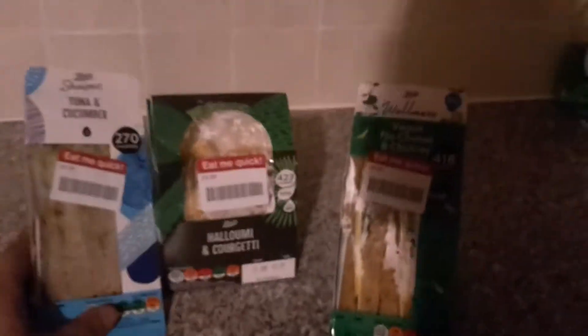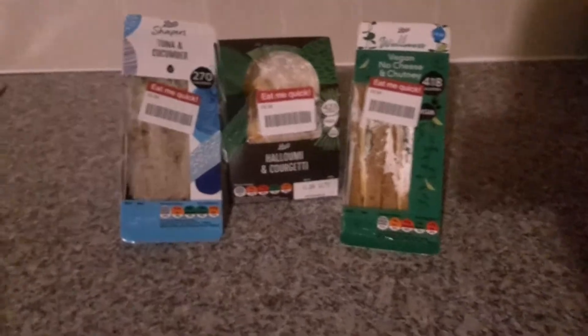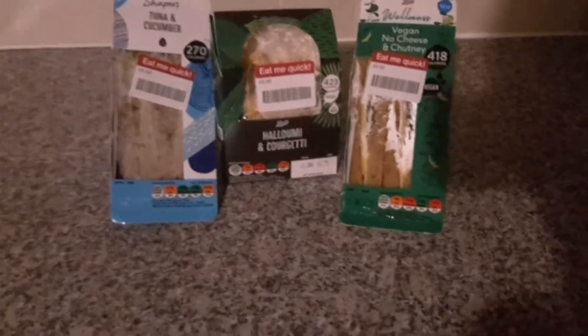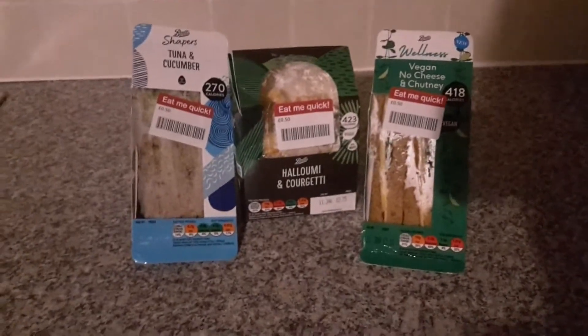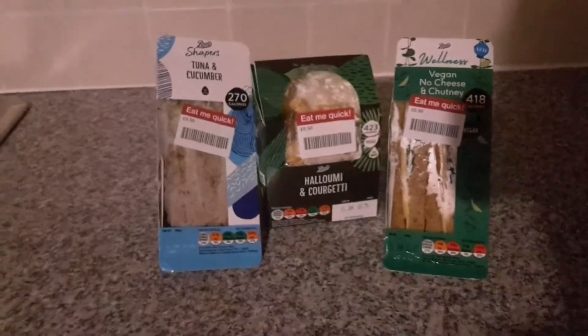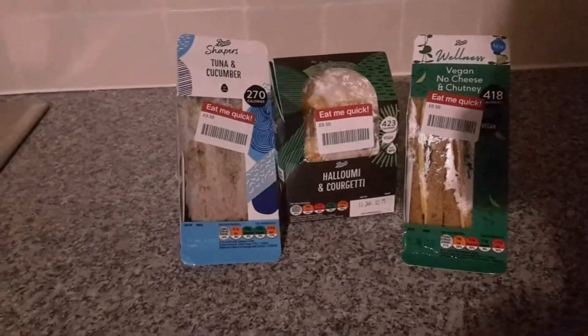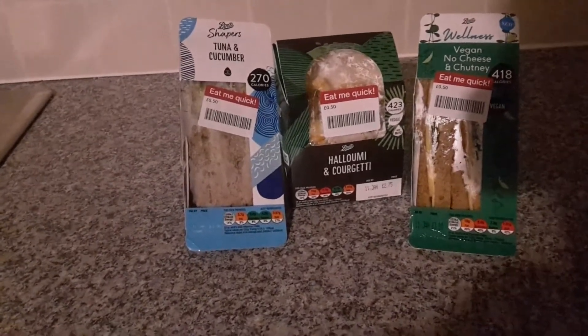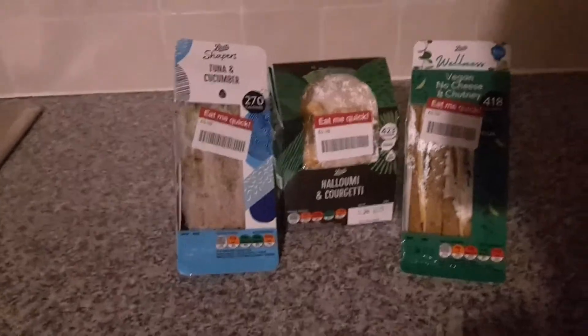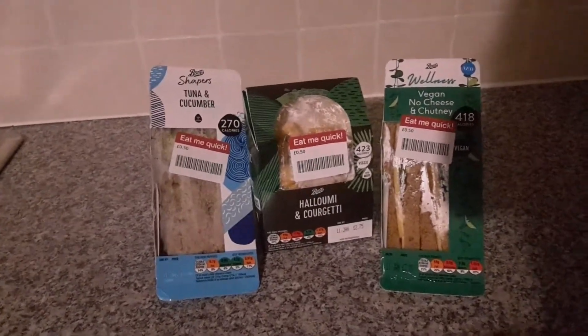So I already paid £1.50 for these three sandwiches. If I had to pay the full price, it would have cost me £7.75 altogether. So I got myself a good bagging there from Boots.